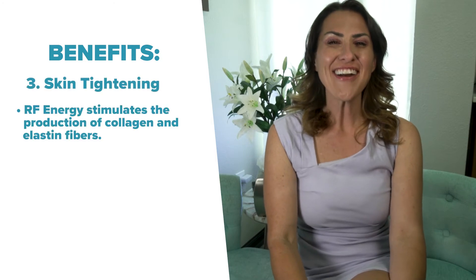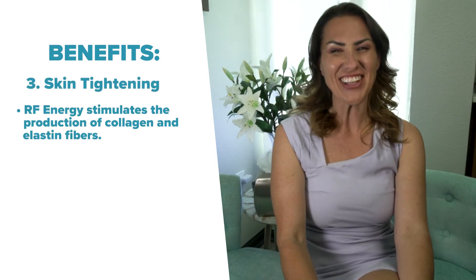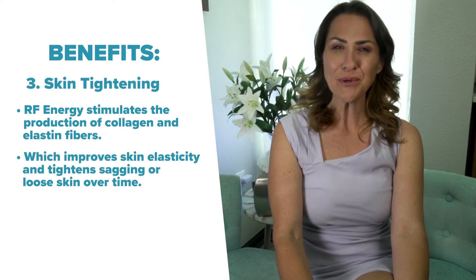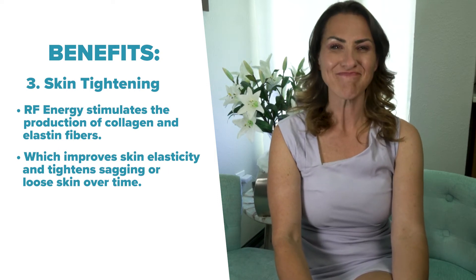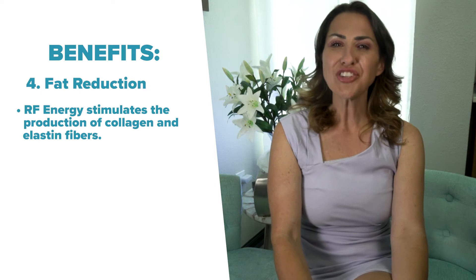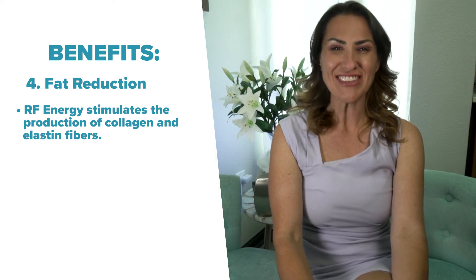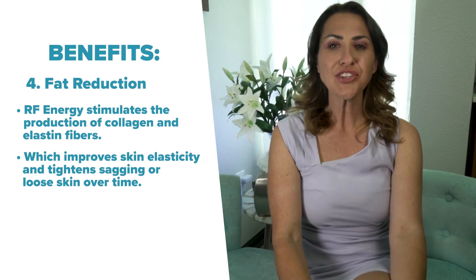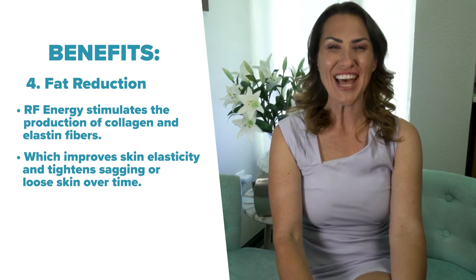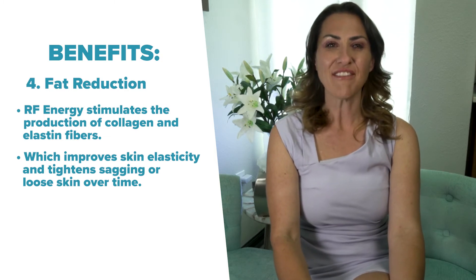Skin tightening: RF energy stimulates the production of collagen and elastin fibers, which improves skin elasticity and tightens sagging or loose skin over time. Fat reduction: the ultrasonic waves emitted by the RF cavitation device disrupt and destroy fat cells. The body then naturally eliminates these fat cells over time, resulting in a reduction of fat deposits.